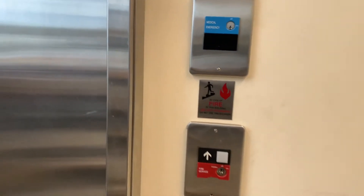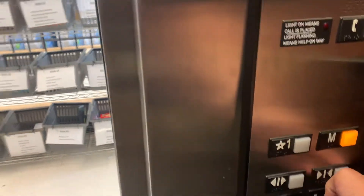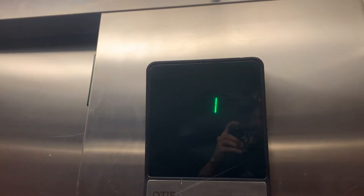We're here at Stop and Shop in East Worcester. Otis Series 1. How close is it when we push the button? I would like that. There we go, we're close. Let's see how she runs.